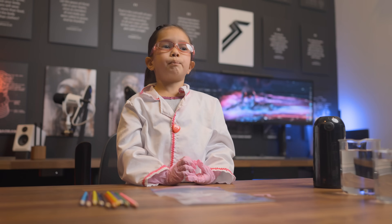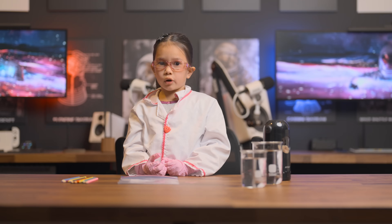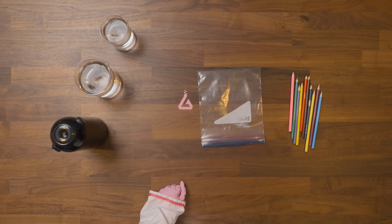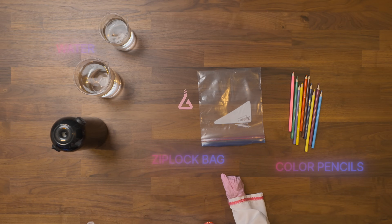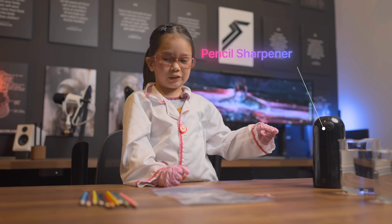We're going to be looking at polymer properties. In order to do that, we're going to need these materials: colored pencils, a Ziploc bag, water, and a pencil sharpener.